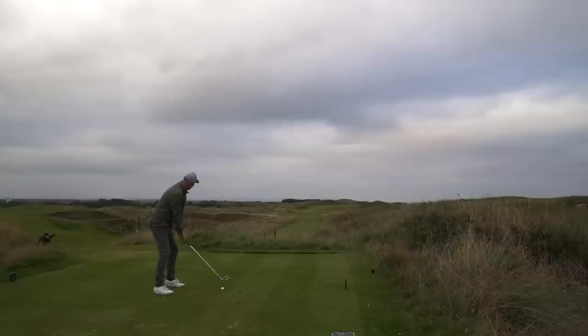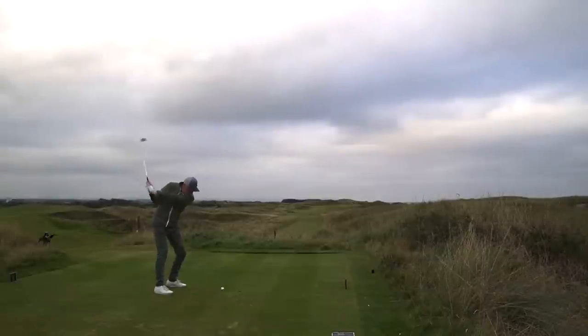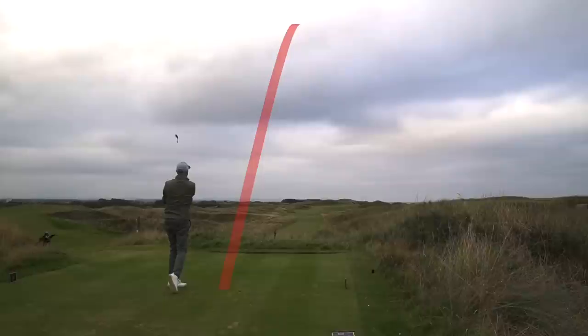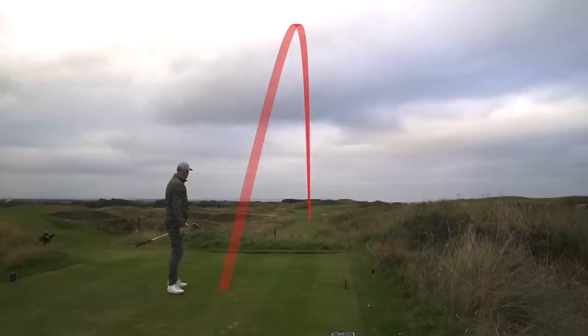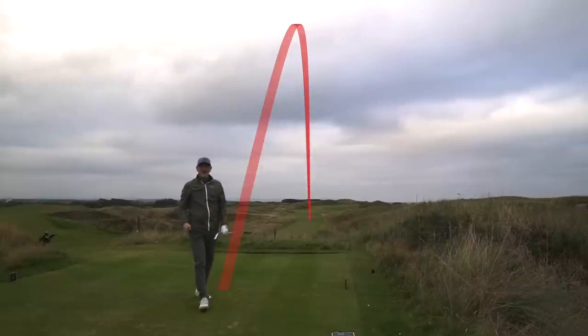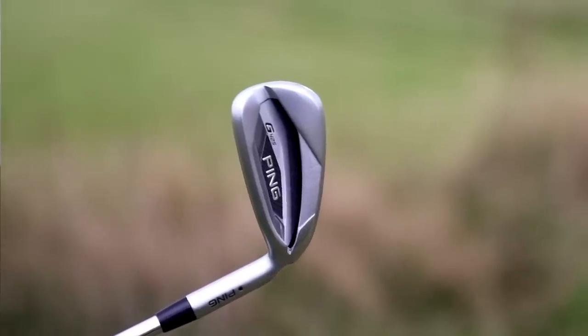Off this fantastic tee position — slightly left is where we want to be. High launching, bounding down the middle. My number five — let's get this list started — is the G425 from Ping.